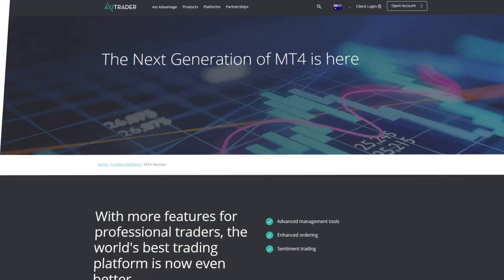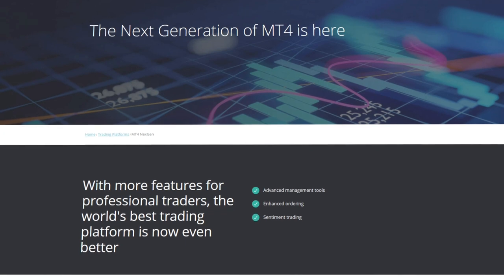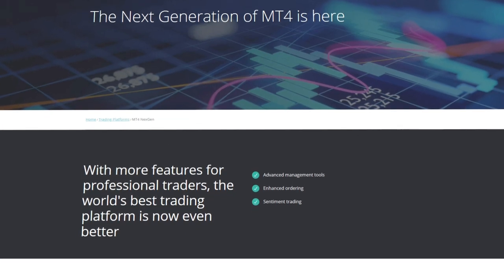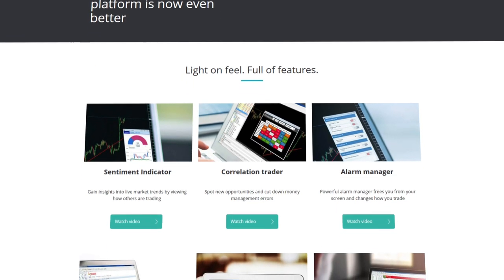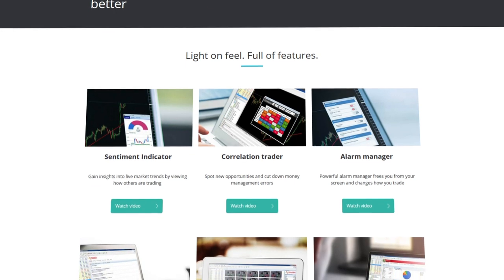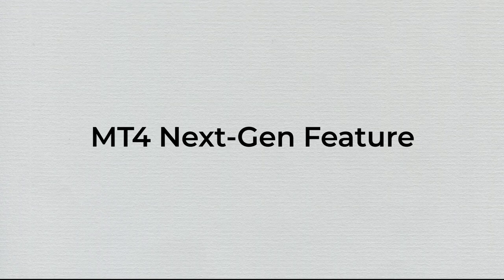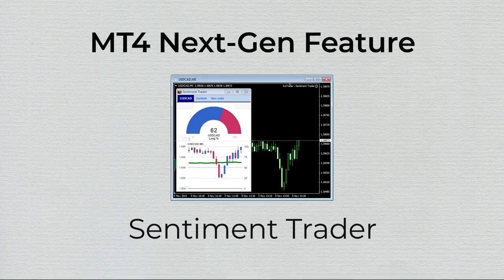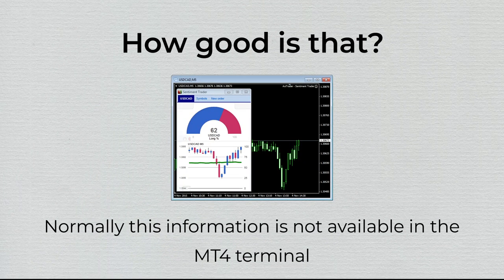Last but not least, we have MT4 NextGen. MT4 NextGen is a set of tools designed specifically for MetaTrader 4 — think of them as plugins that enhance everything you do on the platform. In total, there are 10 tools. Once you attach one of these features onto your chart, it either adds to it or transforms it completely. One of our favorite tools is the Sentiment Trader. This feature adds a gauge-style view to your chart that shows the percentage of traders that are in buy or sell positions. The information is based on a relatively large sample of retail traders — normally, this information is not available in the MT4 terminal at all.